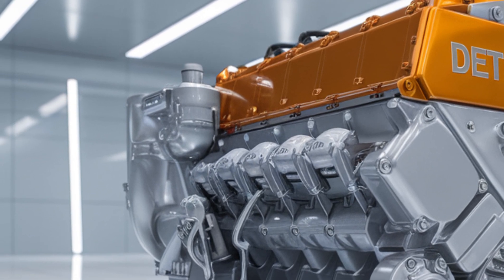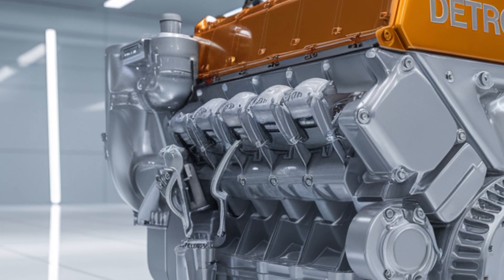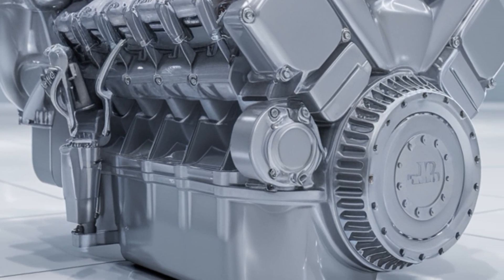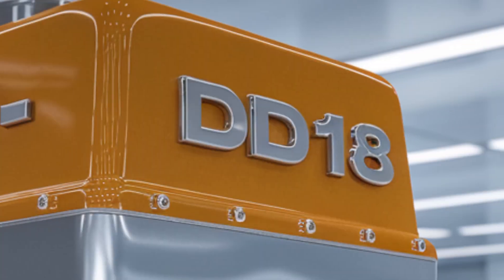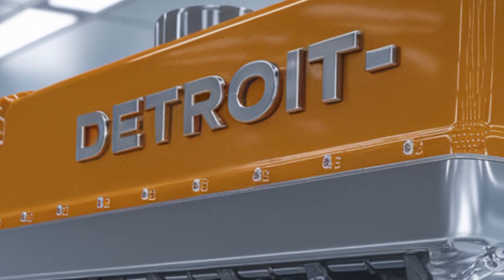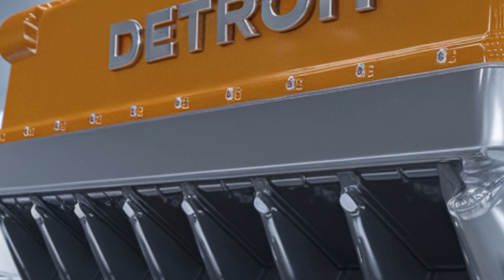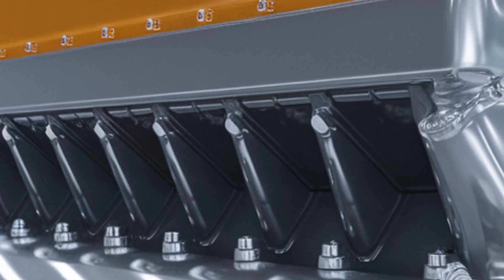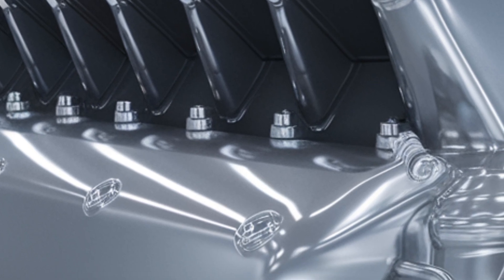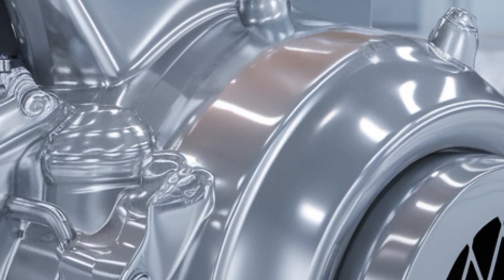The Detroit DD-18 diesel engine isn't just bigger — it's smarter, tougher, and built for the future of American trucking. But Detroit hasn't revealed all the cards yet. Rumors are swirling about future variants, hybrid integrations, and even hydrogen-ready adaptations. Could the DD-18 be the last king of diesel, or the bridge to the next revolution in trucking? That, my friends, is the question. We'll be here to break it down the moment Detroit makes its next move. Until then, the road is waiting, and the DD-18 is ready to rule it.